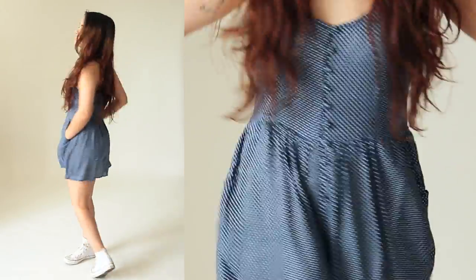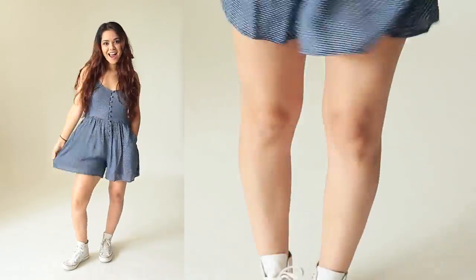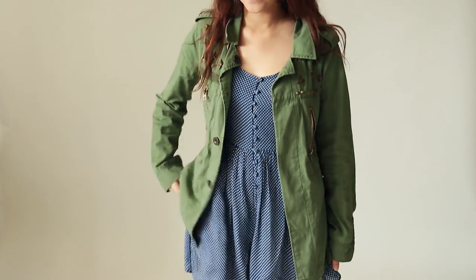This Bold as Love romper by Mink Pink is ideal for summer parties during the day. It's super breezy and I love the pockets and the buttons down the front. In the evening you can pair it up with a lightweight cardigan or a military style jacket.